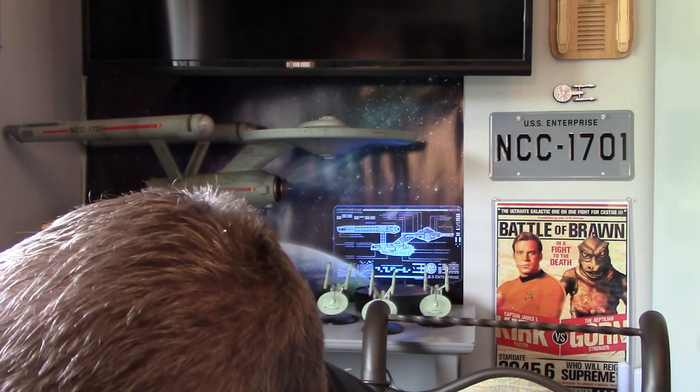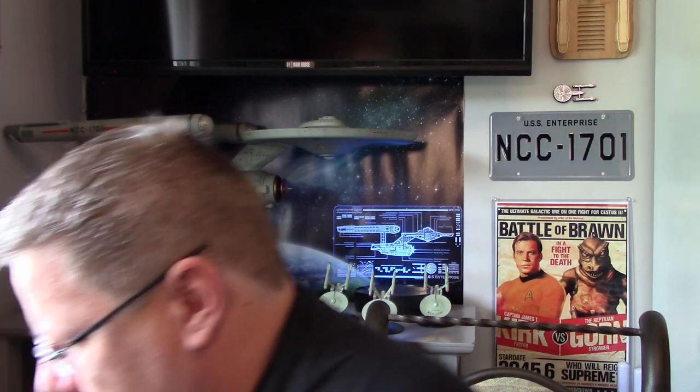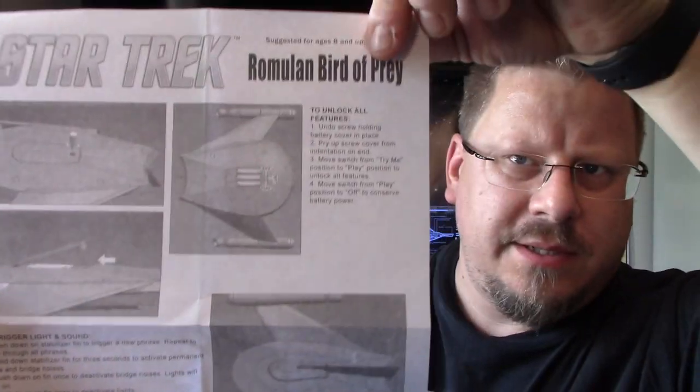So this is the packaging — it requires three AAA batteries. When we take it out of the box, the initial unboxing is quite a chore — it's got those stupid ties. There is also the instruction booklet, a fold-out flyer thing. As you can see there, it just shows you the battery placements, and to unlock all the features you've got to put it from Play to On, and then how to activate them by pushing the spine of the ship down.